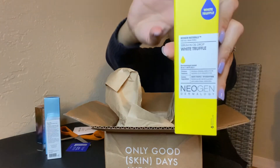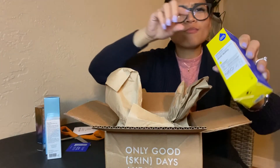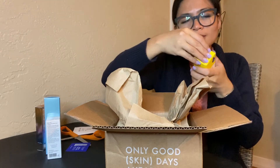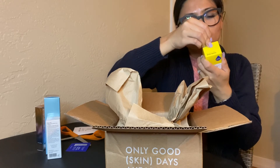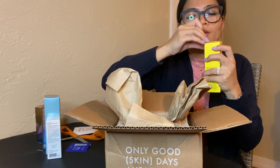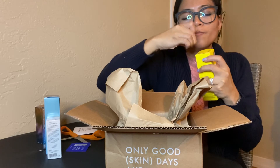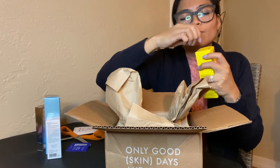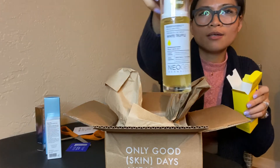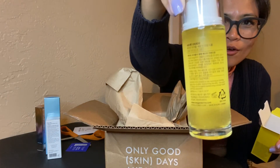This is a serum oil drop. The previous one was vitamin C serum, and this one is serum in oil drops. After toning, you use two to three drops. Let me check what's inside — it's a yellow lemon color.